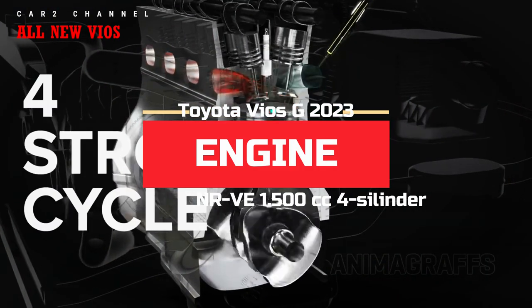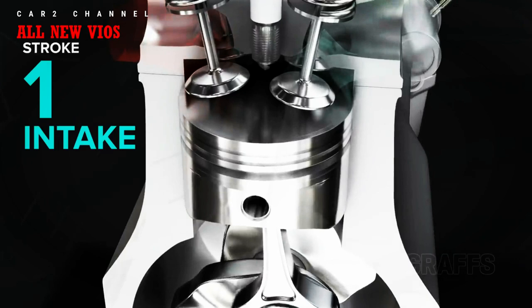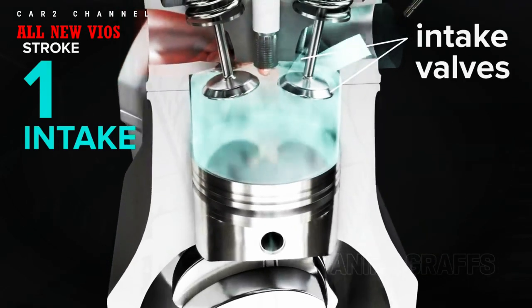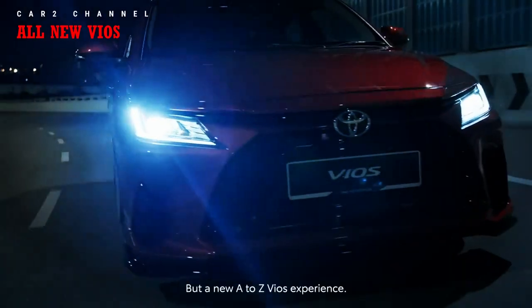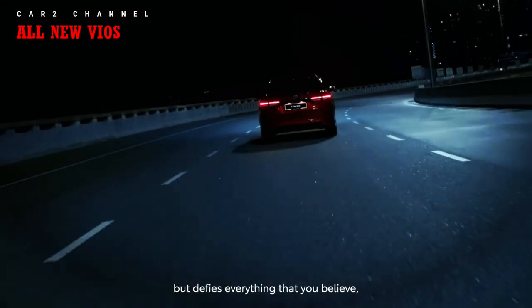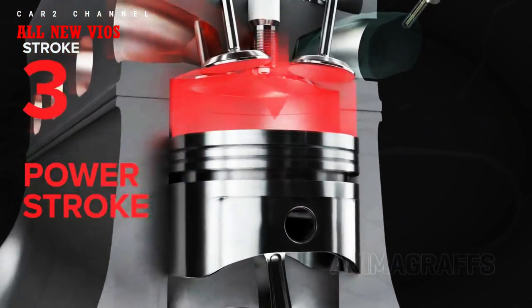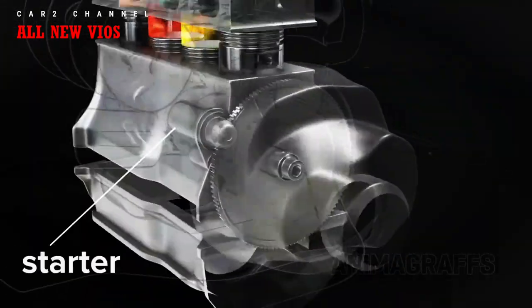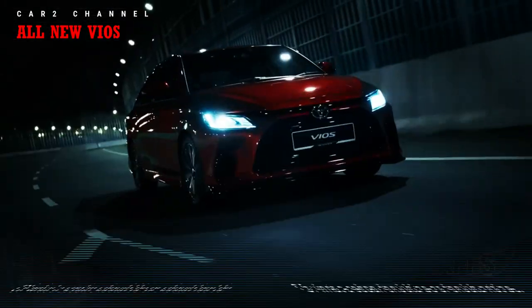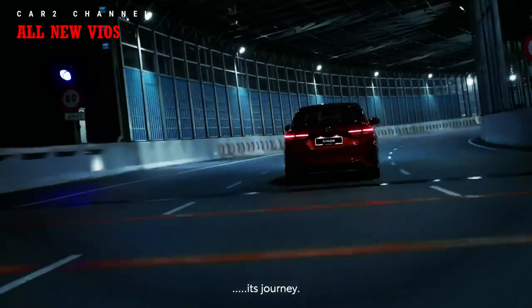All new Vios menggunakan mesin berkode 2NR-VE, 1500 cc, 4 silinder, efisien dan hemat bahan bakar dengan teknologi Dual VVT-i. Tenaga dan torsi merata di seluruh putaran mesin. Konsumsi BBM generasi sebelumnya sekitar 18 km/liter; generasi ini diklaim lebih dari 20 km/liter. Tenaga maksimal 78 PS pada 6000 rpm dan torsi 138 Nm pada 4200 rpm — memadai untuk sedan kompak perkotaan. Distribusi tenaga ke roda depan melalui transmisi manual 5-speed atau CVT.